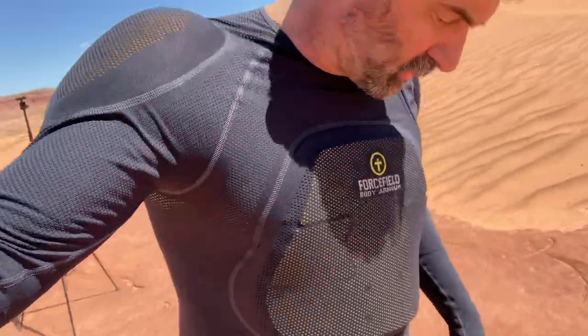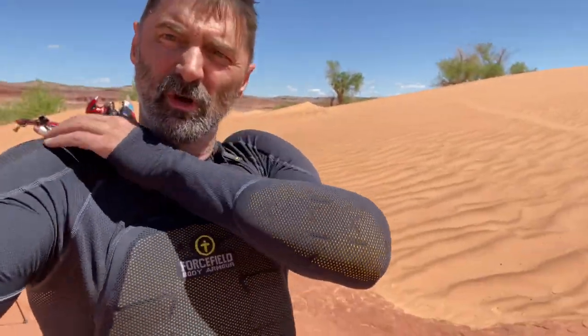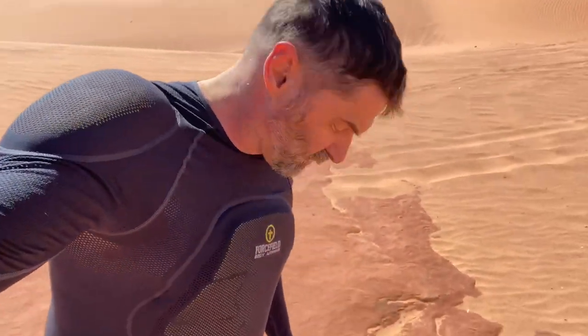The pro shirt has CE2 protectors in it — chest, back, hips, and knees. But you can swap these out for CE1 protectors that are a lot thinner. So if you wanted to wear this as your adventure suit, like if you had a jacket that didn't have armor and weren't planning on taking this off, you could make it thinner.